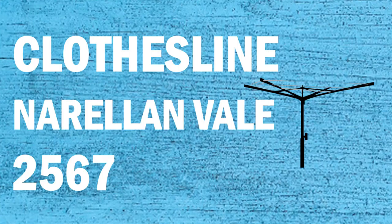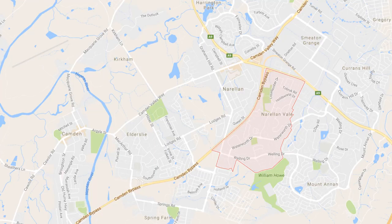If you're looking for a new clothesline or washing line in the Narrell and Vale area of Sydney, Lifestyle Clotheslines can help. We service the complete Narrell and Vale area and offer a supply only or a supply and installation service if you need help with installing your new clothesline or washing line. If you need any further assistance in choosing the perfect clothesline for your Narrell and Vale home, please feel free to give us a call today on 1300 798 779.